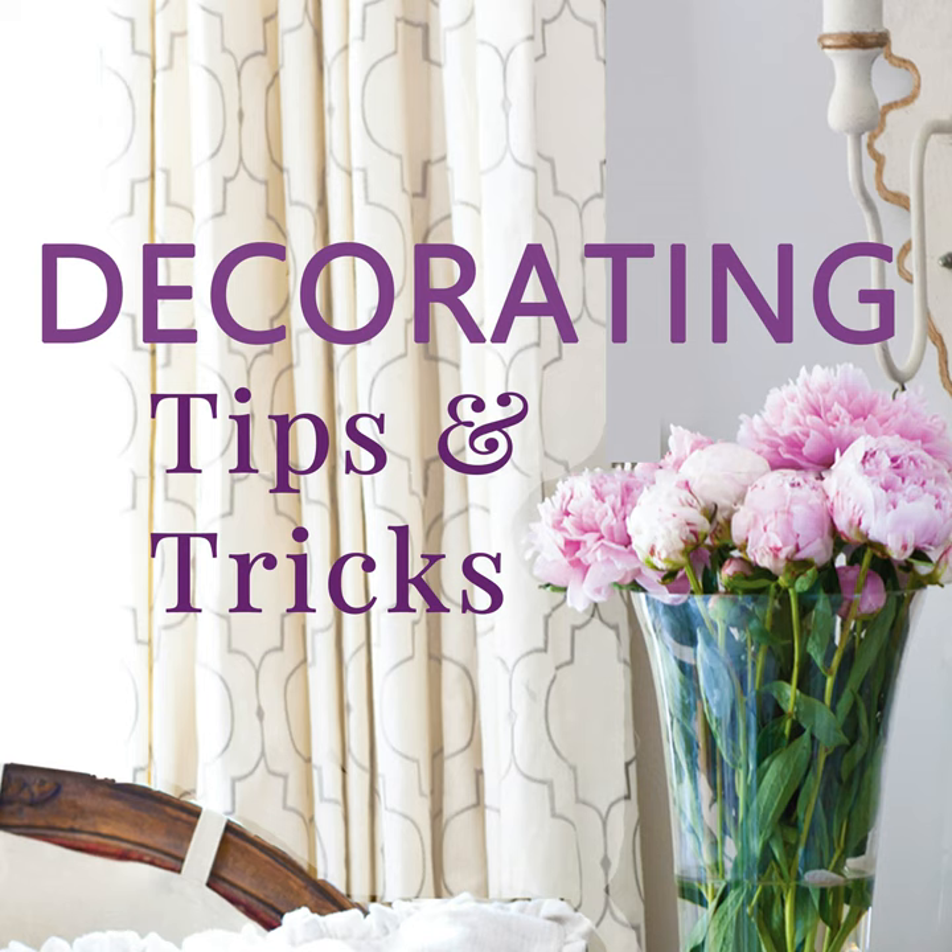Hey everyone, your designers are here! I'm Anita at Cedar Hill Farmhouse, I'm Yvonne at Stone Gable, and I'm Kelly at My Soulful Home. We've got tips and tricks and decorating advice for you today, so let's get started.